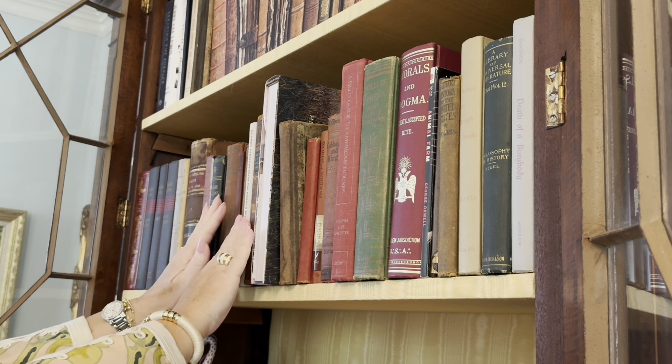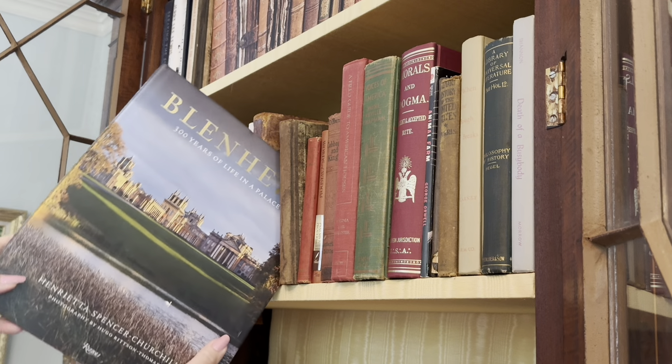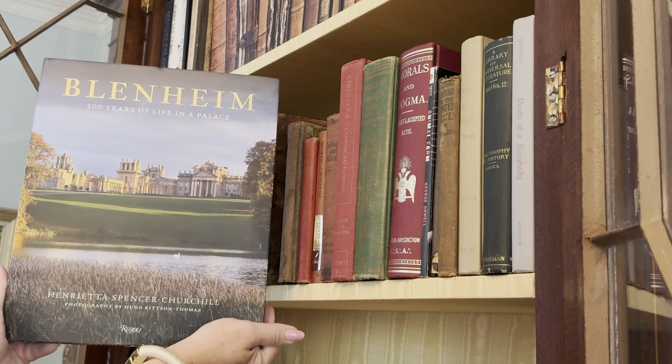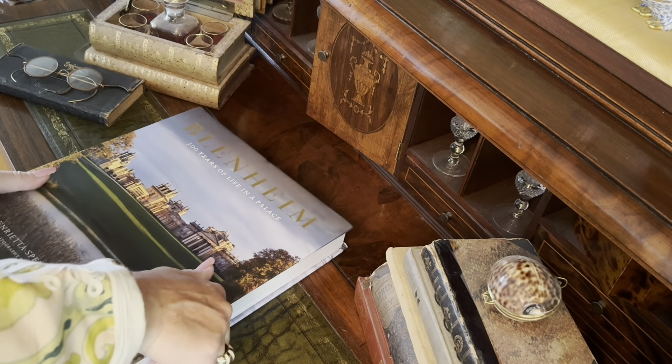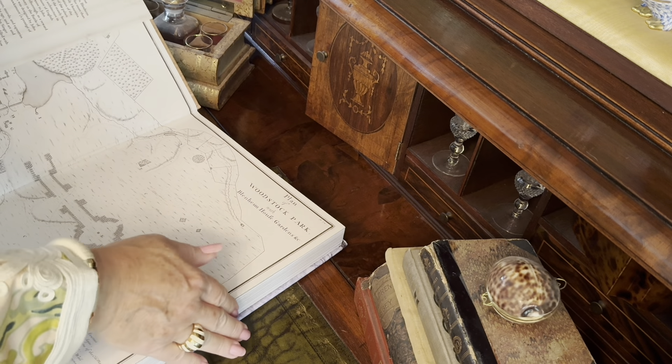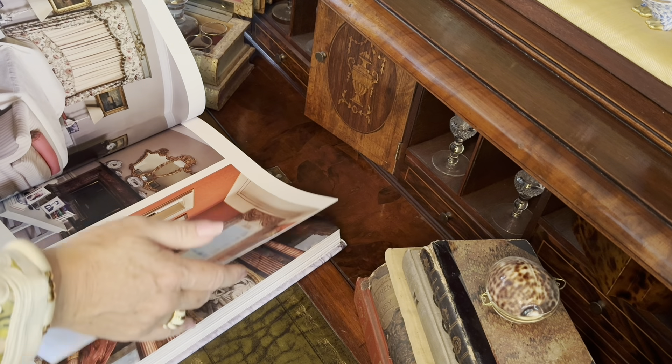Thanks for watching, and I hope you will join me next week as we look at Blenheim: 300 Years of Life in a Palace, written by Lady Henrietta Spencer Churchill. We'll see you next week.